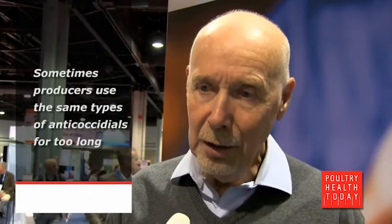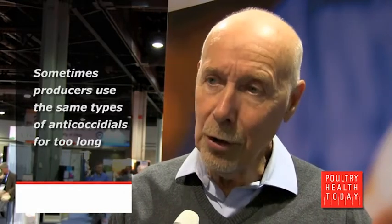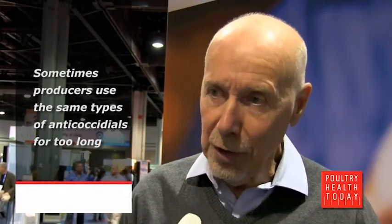Not overuse necessarily, but overuse over time. I think there are several different ways they can have errors. They can use a product too long, or they can use a product not long enough, so that you shortchange the efficiency of that product.